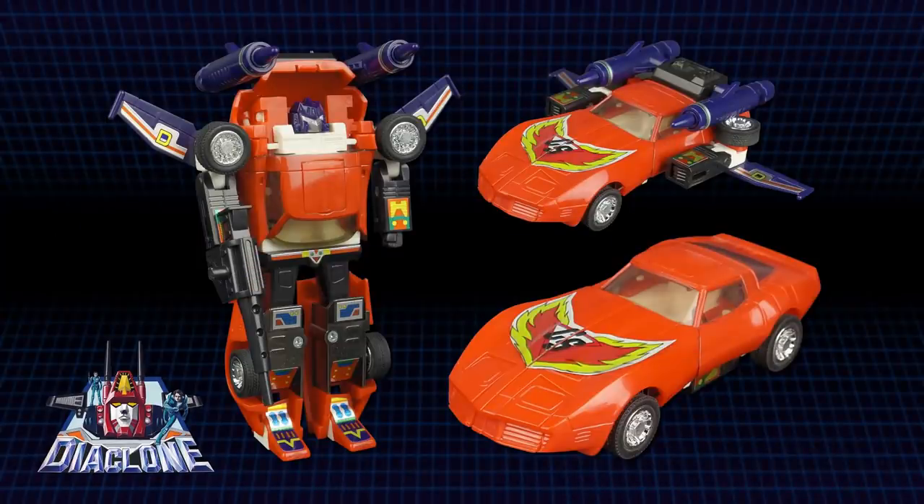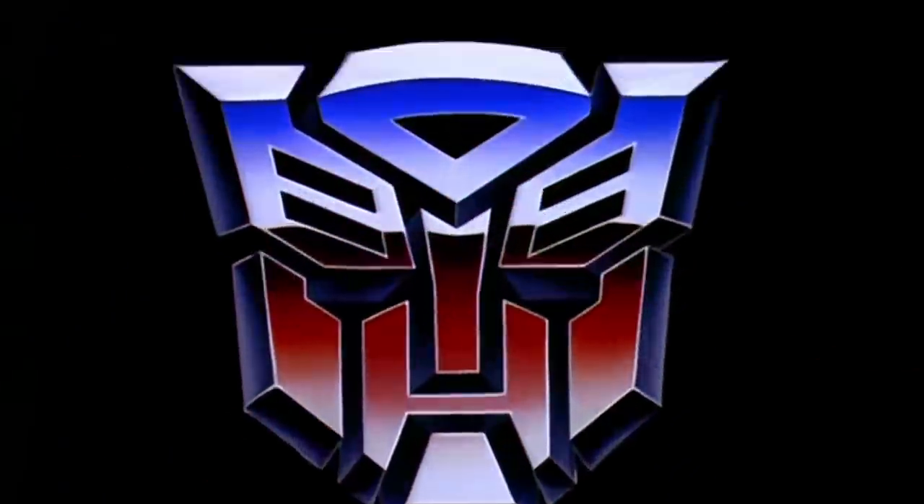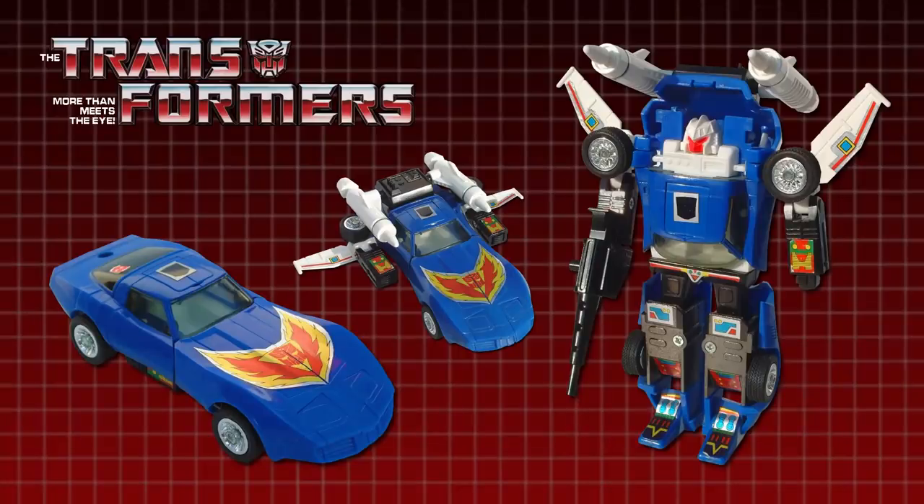The toy that would eventually become Road Rage was first released by Japanese toy company Takara in their Diaclone toyline in 1984. The figure transformed into a red Chevrolet Corvette Stingray and featured flip-out wings that allowed the car to adopt a flight mode. The Stingray was licensed by Hasbro and imported to become part of the second year of the Transformers toyline in 1985. They changed its colour from red to blue and released it as the vain Autobot Trax.